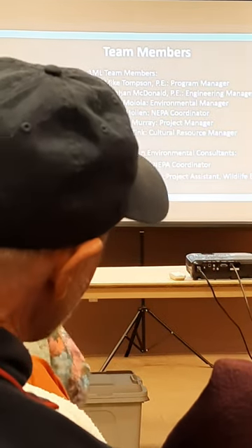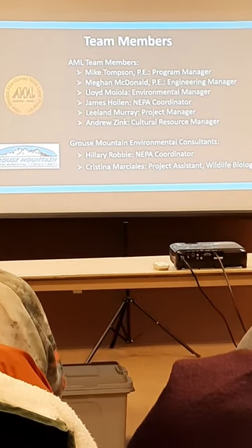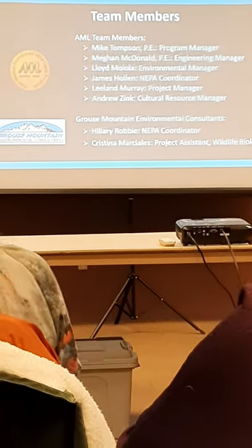Here is a quick introduction of some of the primary team members. My name is Leland Murray — I'm the main project manager for this Capitol Dome project. I'm Lloyd Moyola, the AML environmental manager for the group. My name is James Holland — I'm the NEPA coordinator with the Abandoned Mine Land Program.